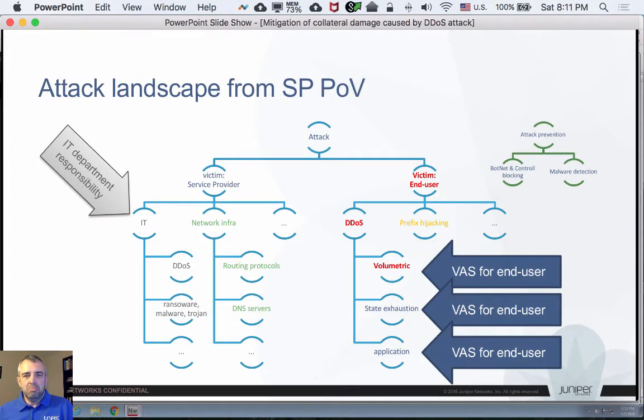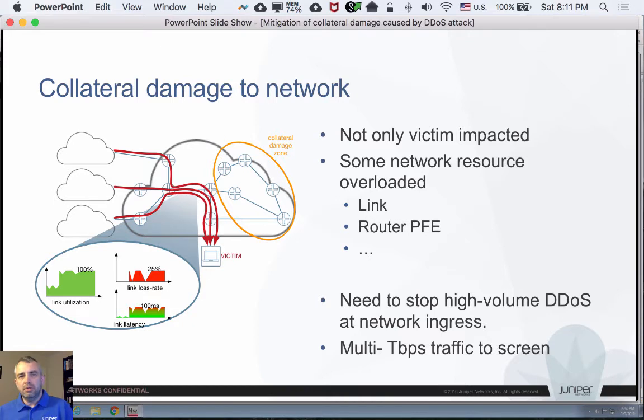We are not addressing the full landscape of security threats that the service provider is exposed to. We are specifically looking at volumetric DDoS attacks, because this volumetric DDoS attack is the one which causes collateral damage and impacts the service provider business the most. If there is a DDoS attack targeted at a victim system, and it's a volumetric attack, it traverses the network and consumes resources like overloading links in the service provider network, which causes collateral damage to other customers.